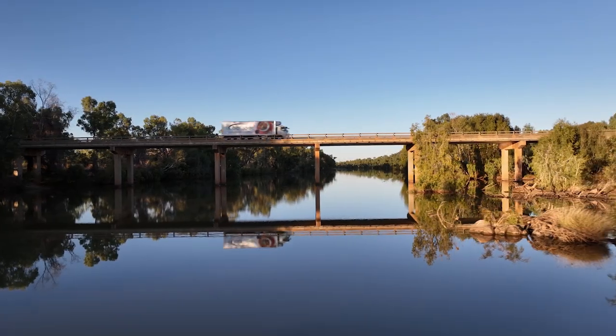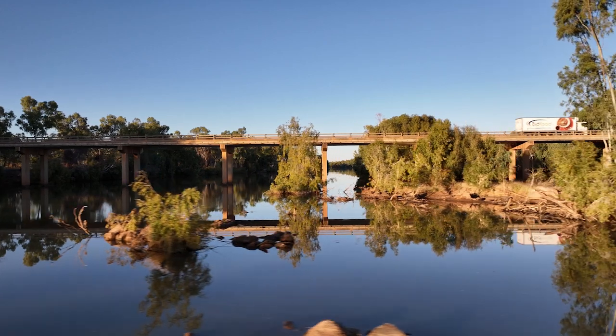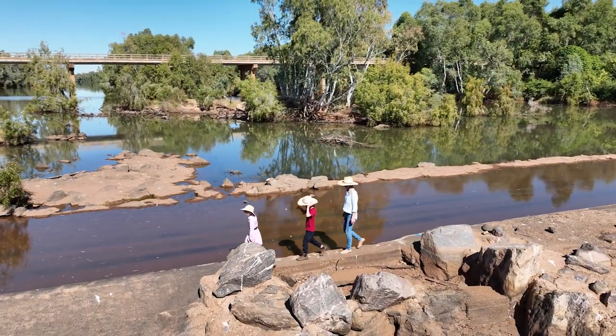Over the years, bridges were rebuilt, extended and infrastructure put in place to create the weir of today, which has created a permanent water supply for Cloncurry while supporting local agriculture and industry.